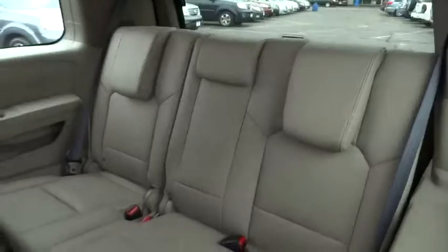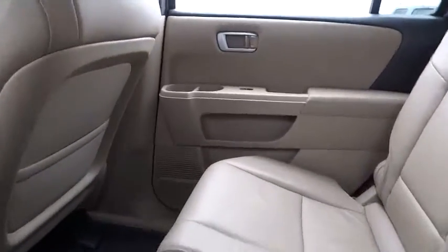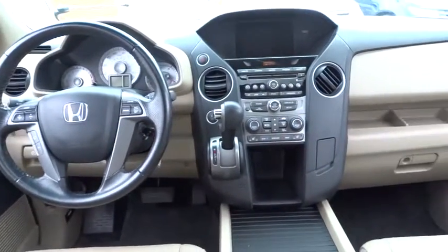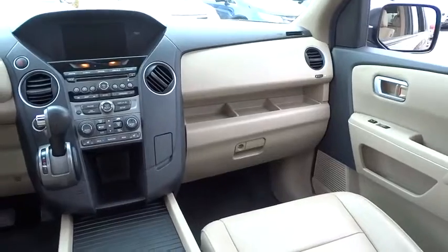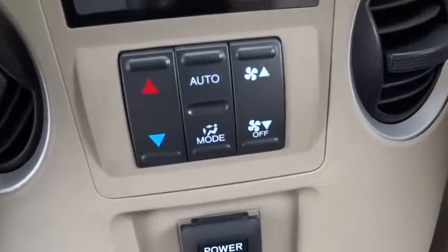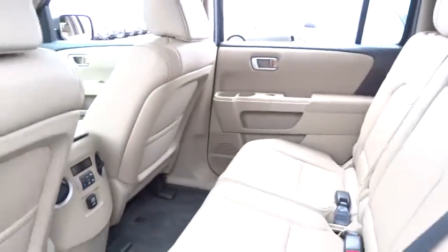Driver airbag, auto dimming rear view mirror, PPO, keyless entry, cruise control, aluminum wheels, four-wheel drive, floor mats, four-wheel disc brakes, premium sound system, climate control, universal garage door opener. This vehicle is CARFAX certified one owner and qualifies for CARFAX buyback guarantee.